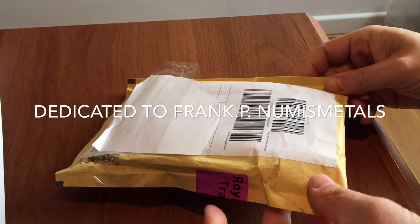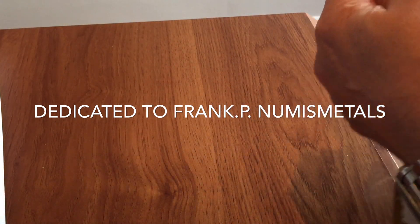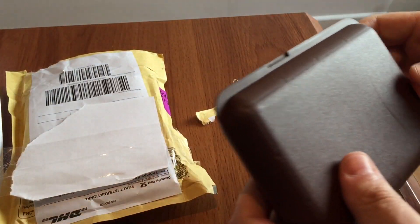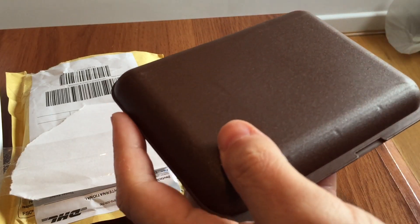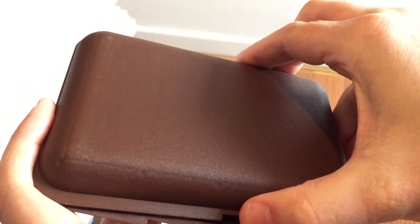Hi guys, it's Numistaka here and I've got a very special video for you today, dedicated to our very own Frank P. at Numistaka Metals. This is a different type of rarity today and I was very lucky to pick this up — sometimes you just spot things. This particular one was listed on the German eBay, and it's nice when that happens.